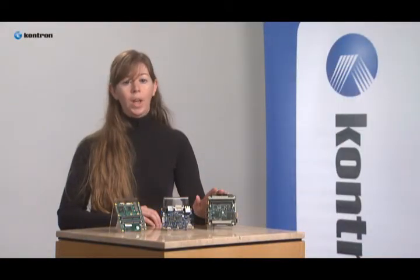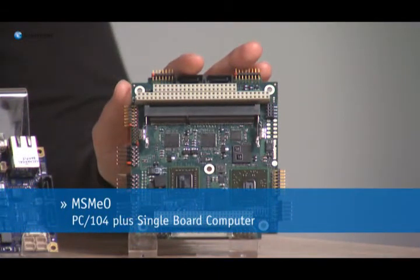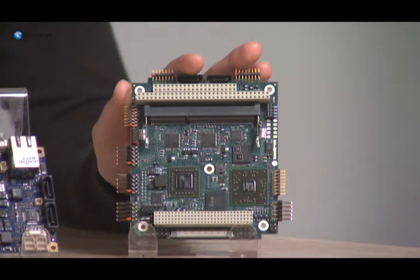Finally, we have the Contron MSM-EO PC-104 Plus SBC. With graphics and processing in a single chip, the MSM-EO is well-suited to be an upgrade for legacy systems in transportation and military.